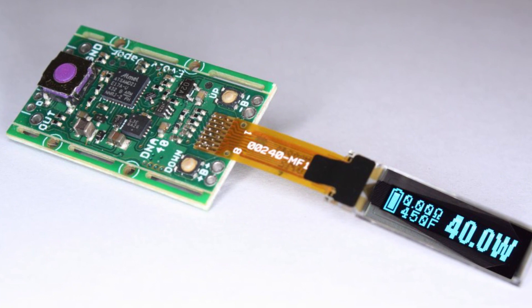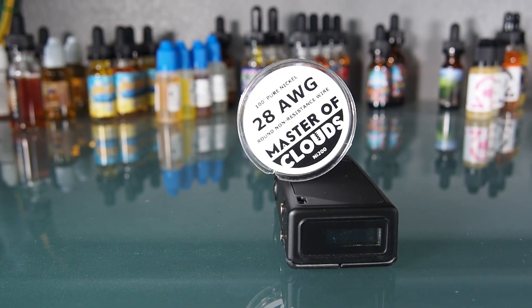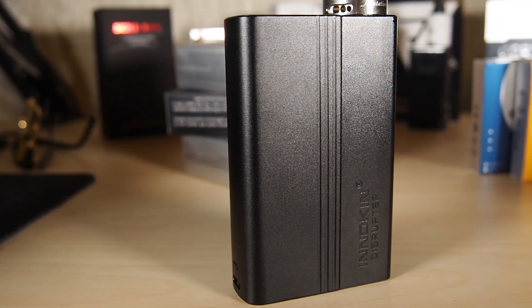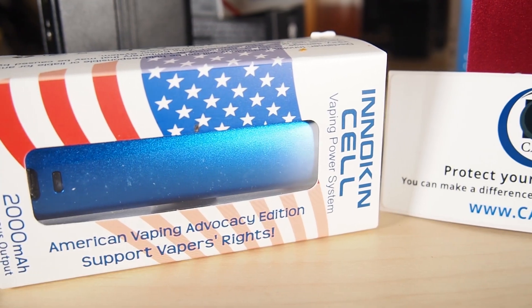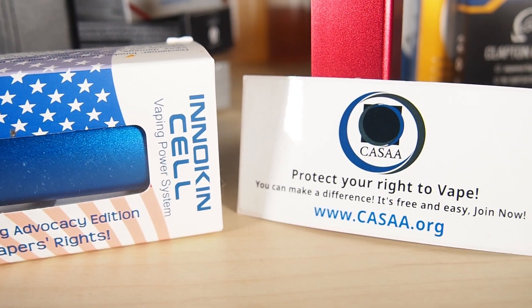And now for some honorable mentions. First off is the innovative DNA40 chip, introducing the market to temperature control, although I rarely use it. The Innokin Disruptor — one of the first modular devices — with micro-USB-charged swappable LiPos and support for upcoming swappable chips. Whether you want a different color scheme or you just need a bigger battery, all you have to do is slide a different LiPo on and you're set. Such a wild and well-executed idea.